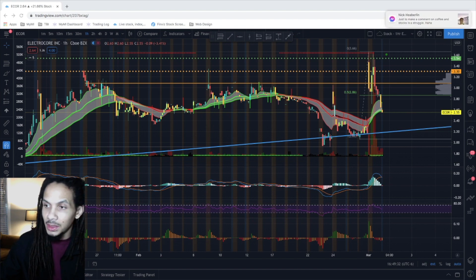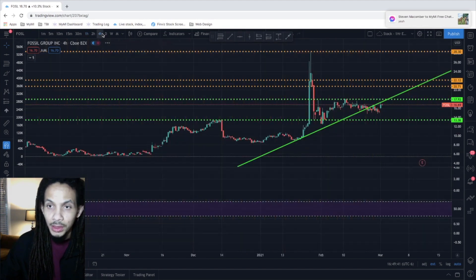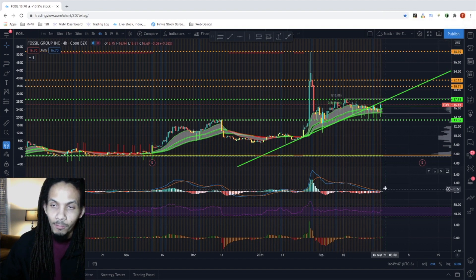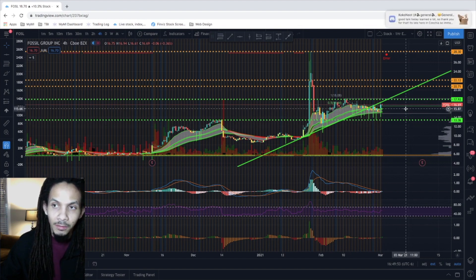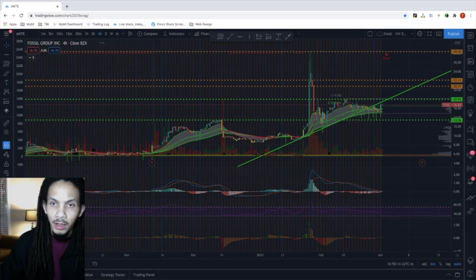Moving to our next top performers — looking at FOSL. I want to identify potential re-entries here. We're seeing a nice setup on the four-hour back to the upside to retest the $7.93s, and we could potentially see this go back to the $20 level, giving you about 10-20% on the swing, which is our minimum goal on all trade alerts. This is Fossil Group, a consumer discretionary retail stock — doing fairly well overall as a business.